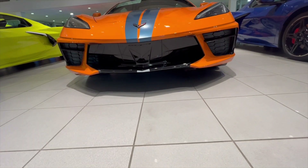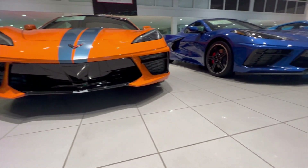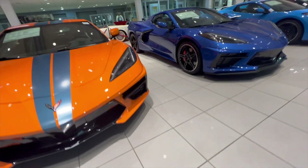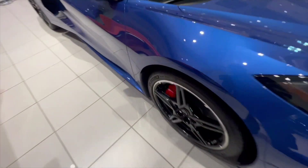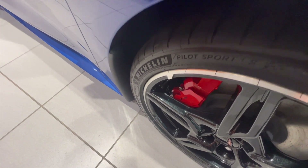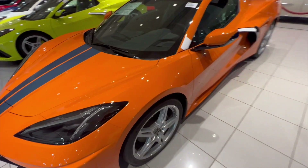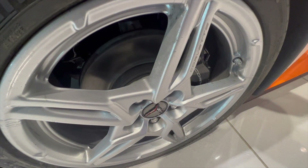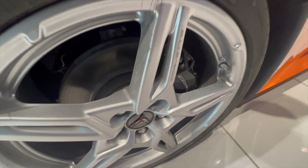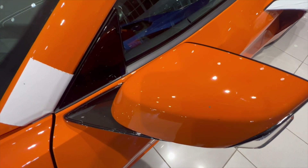It does not have a front splitter. If you look at the car to the left, it doesn't have a front splitter either. The car to the right definitely has a front splitter, so that must be a Z51 package. You can see on the color belt underneath that Corvette logo — that one right there is a Z51 package. This non-Z51 has the standard wheel options on the calipers. It has the standard black calipers. This is the Amplify Orange.